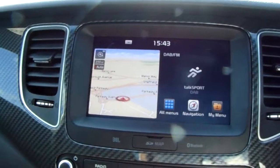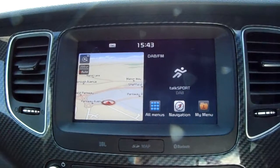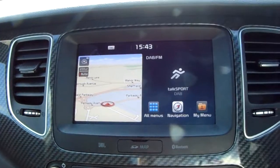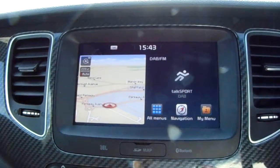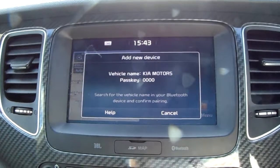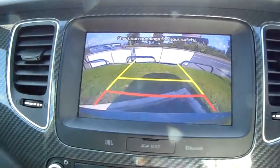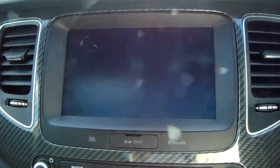Moving on to the main display of the centre console — it is a touch screen display. You have your DAB radio stations as well as AM and FM, so there are plenty of stations to choose from, with improved sound quality in this car. You can also see you have your satellite navigation, which is perfect for getting you to those new places. You can also connect your phone via Bluetooth, allowing you to use hands free, which is the safest way to make any calls while driving. Popping the car into reverse, you can see the rear facing camera that I did mention — another fantastic feature to help you park this vehicle.